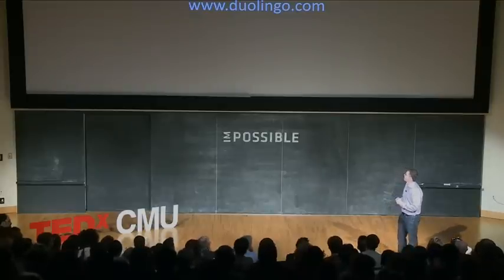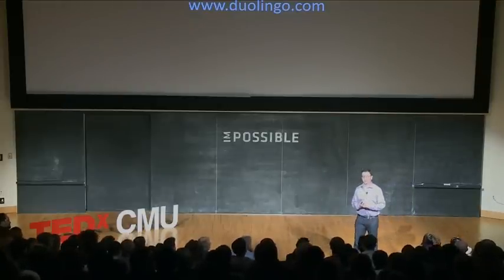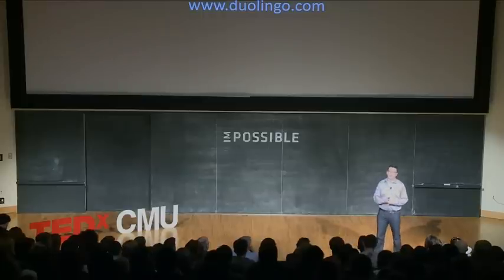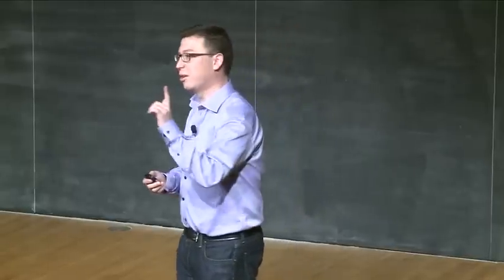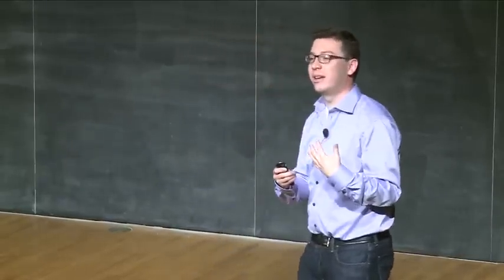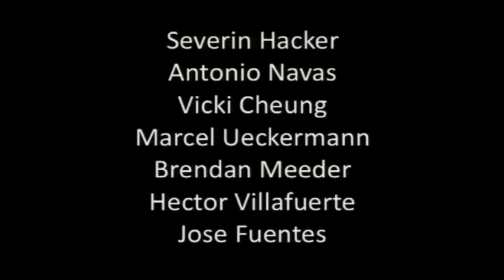So here's the site. We haven't yet launched, but if you go there you can sign up to be part of our private beta, which is probably going to start in about three or four weeks. Duolingo is the work of a really awesome team, some of whom are here. Thank you.